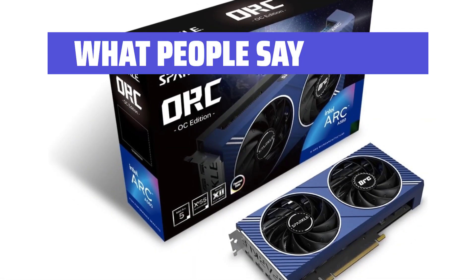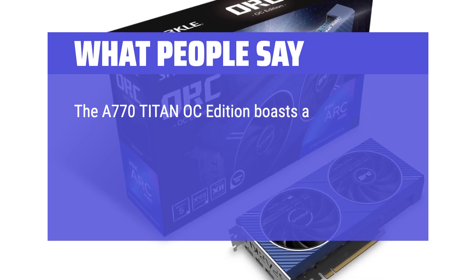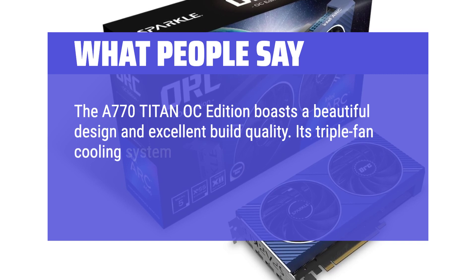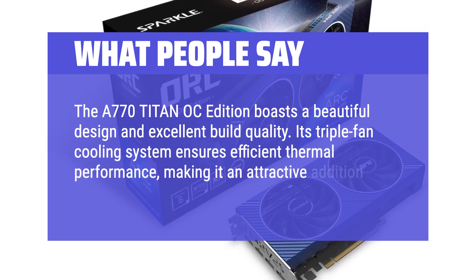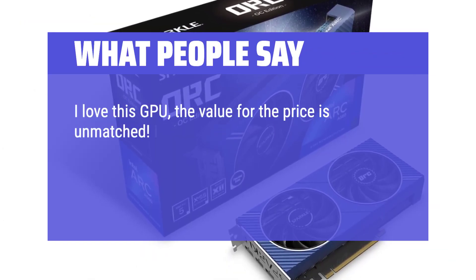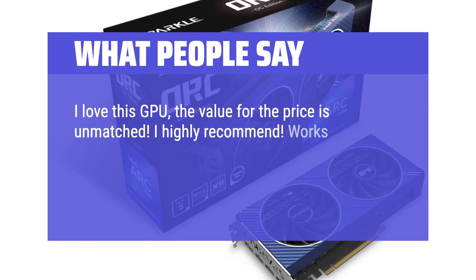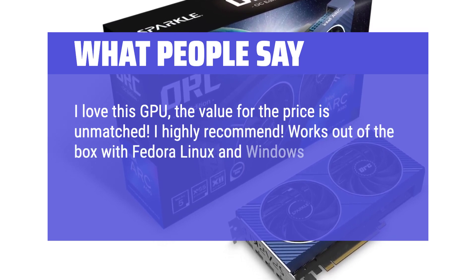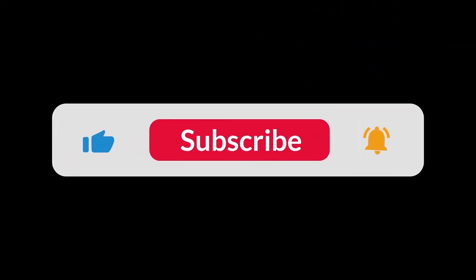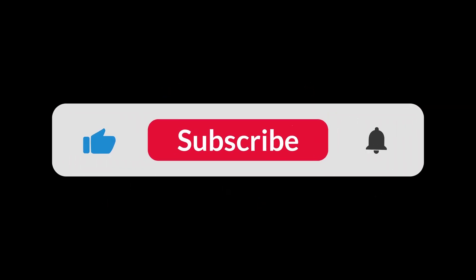What people say: The A770 Titan OC Edition boasts a beautiful design and excellent build quality. Its triple fan cooling system ensures efficient thermal performance, making it an attractive addition to any gaming rig. I love this GPU — the value for the price is unmatched, I highly recommend it. Works out of the box with Fedora Linux and Windows; on Windows you can download the beta driver to get the best experience. You can find the Amazon purchase link in the description below. Hope this video can be helpful to you — thanks for watching.